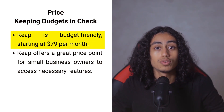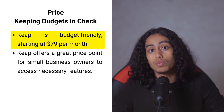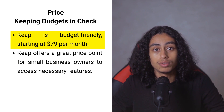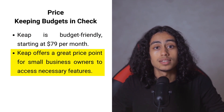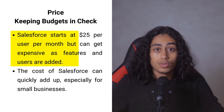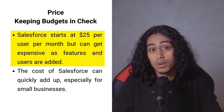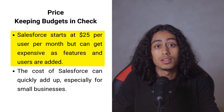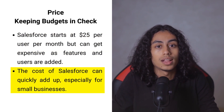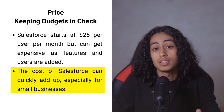Money matters a lot when you are running a business. Keap knows this well and offers a friendly price point starting at $79 per month, making it a great choice for small business owners looking to maximize every dollar. Salesforce might seem affordable at first glance with a starting price of $25 per user each month, but as your needs grow and you start adding more features and users, the costs can quickly add up, which can be a challenge for small businesses.